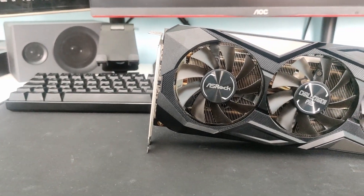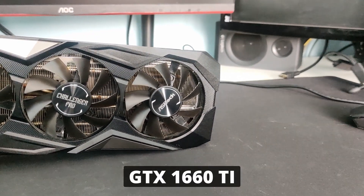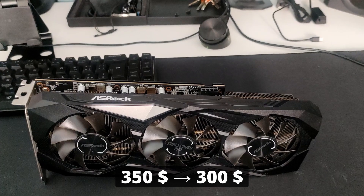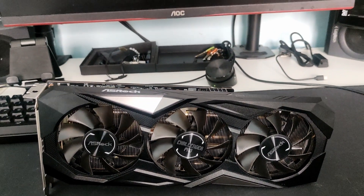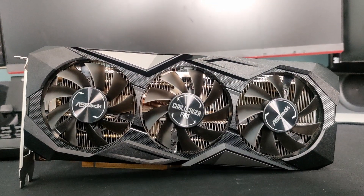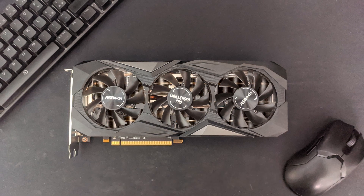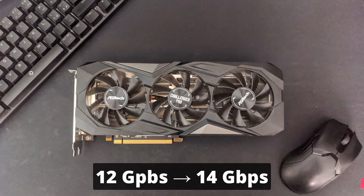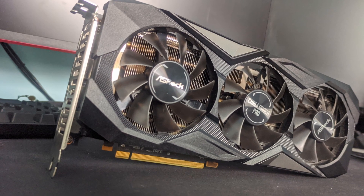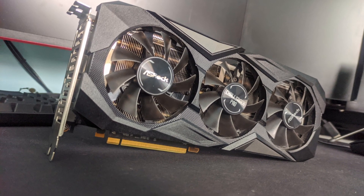The RX 5600 XT had a really controversial release. This GPU was designed to compete against the GTX 1660 Ti at the start, but then Nvidia slashed the price of their RTX 2060 from $350 to $300, making the RX 5600 XT dead on arrival. Nvidia forced AMD to change the specification of the RX 5600 XT at the last second, and instead of fighting against the GTX 1660 Ti, it now trades blows with the more expensive RTX 2060.